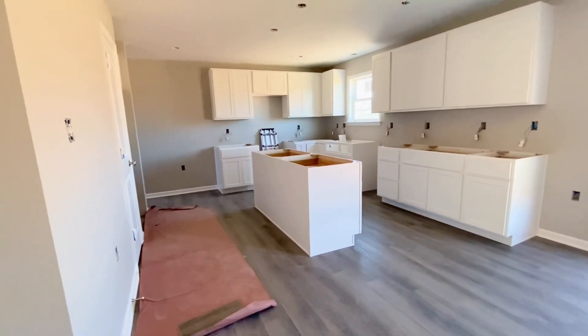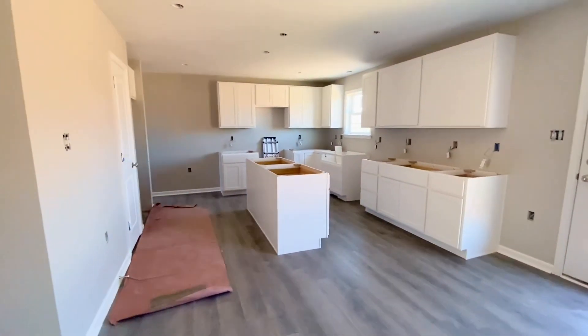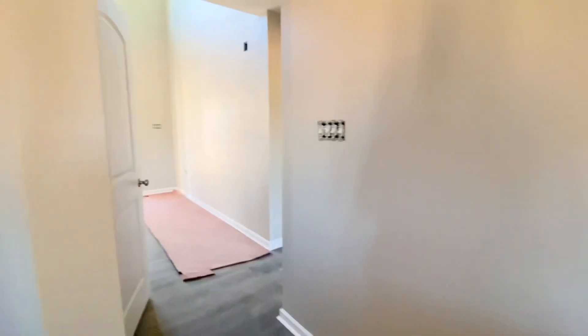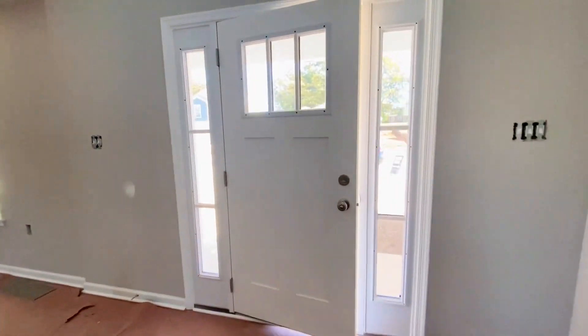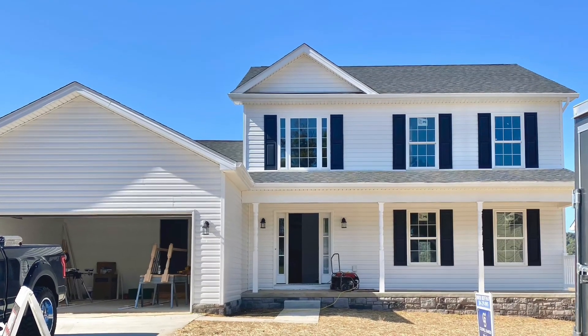My husband and I feel so blessed that we actually got this home. I'm going to end the video here — I hope you enjoyed the empty house tour of what is now our home. Thank you so much for watching. This is the Cassidy model, and I'll be updating you very soon with new videos. Until next time, thanks for watching!